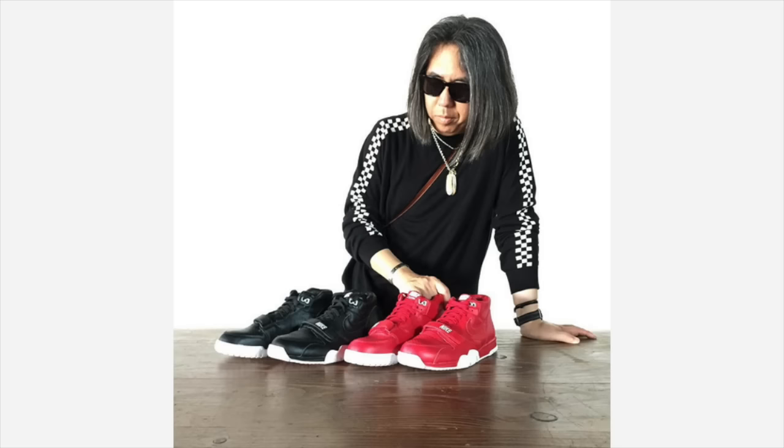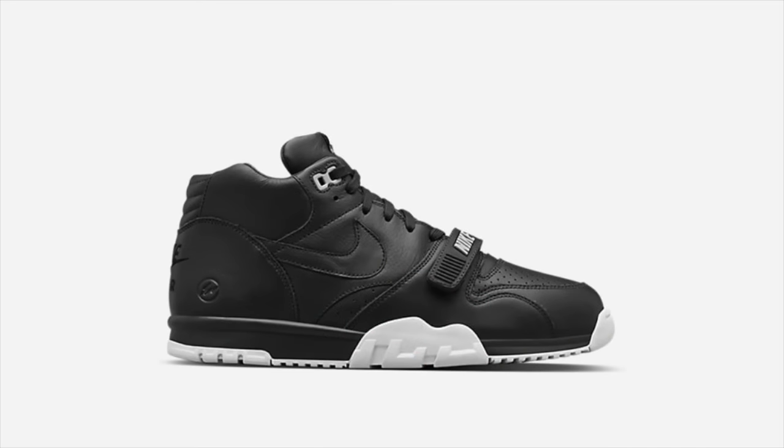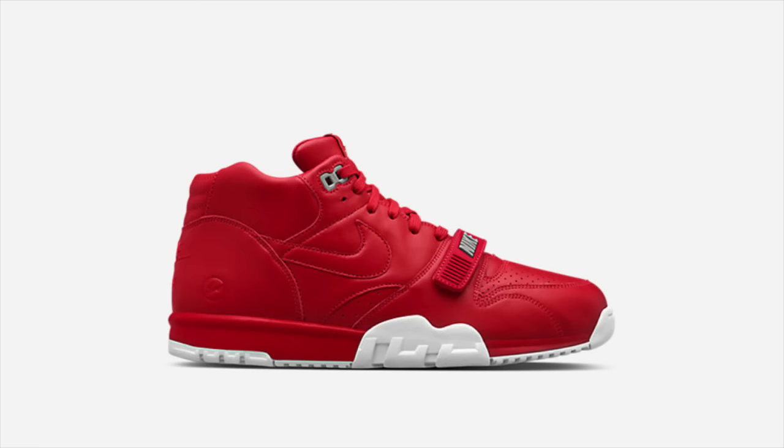Kicking off this week, Fragment Design's Hiroshi Fujiwara visited 21 Mercer in New York City to debut two additional colorways of the Fragment Air Trainer 1. Releasing both in-store and online, black and red tonal leather colorways are still readily available, with links to purchase in the description.